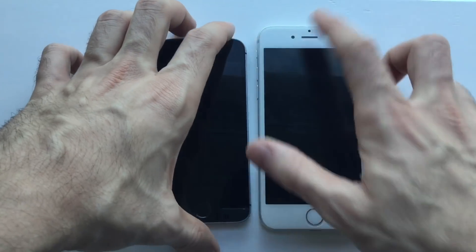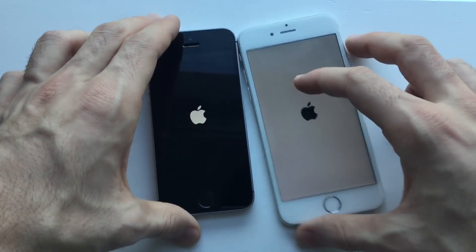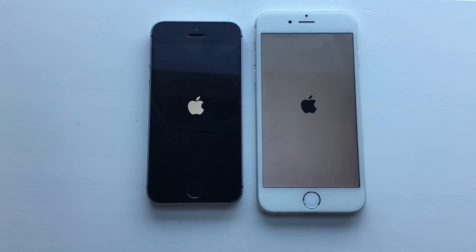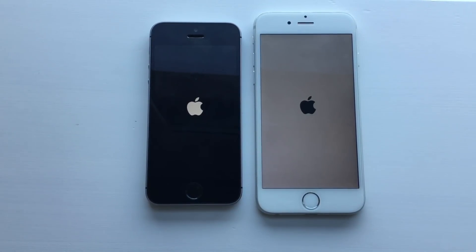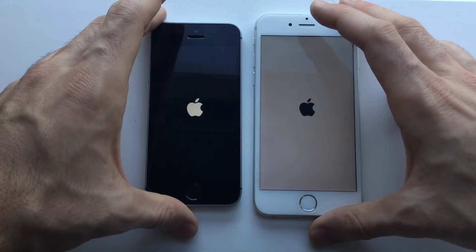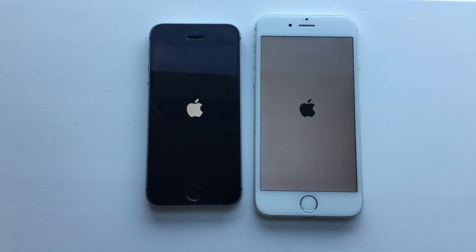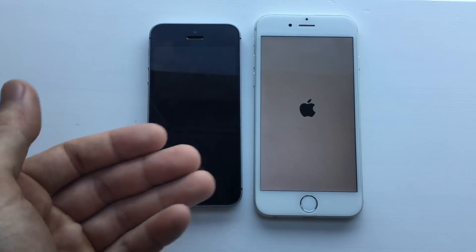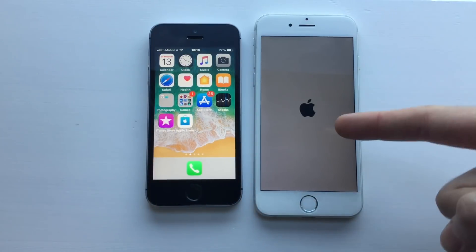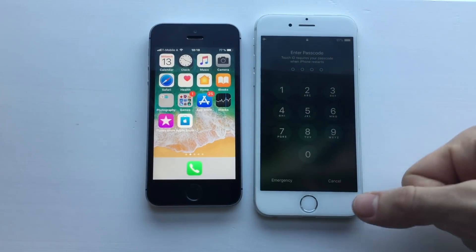First, I'm going to boot them both up at the same time. We saw the Apple logo first on the iPhone 6. The iPhone 6's screen has an issue, just so you know. I'm waiting here — I expect the iPhone SE to be faster, and definitely it is faster. Usually the iPhone 6 used to take 20 to 30 seconds more than any other device, so the iPhone SE definitely improved there.